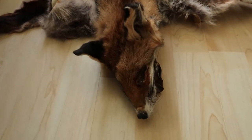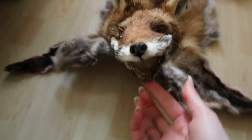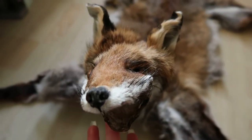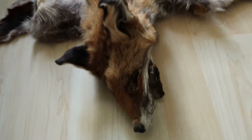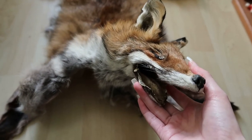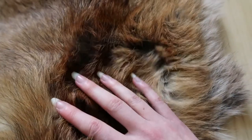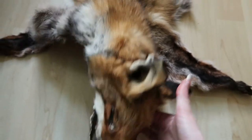This is a fox pelt I did myself — quite stiff, it needs a lot more work. She's missing her tail: I found her at the side of the road, but about 30 seconds before I picked her up, another car pulled up, cut her tail off, and drove away. I still picked her up because she's really nice — she's got a lovely fluffy winter coat, really soft.